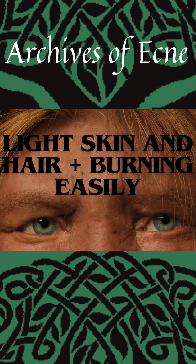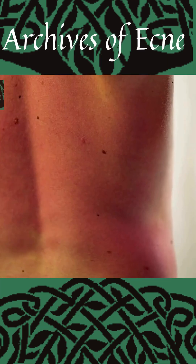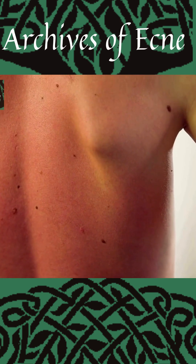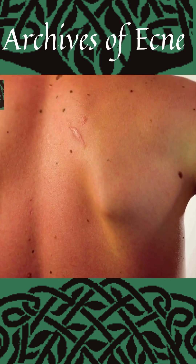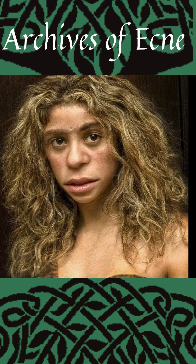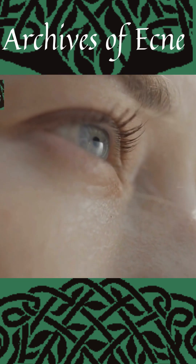Light skin and hair and easily getting sunburnt. Neanderthals passed down a gene to modern humans that deals with keratin in our skin, and this may cause us to burn more easily in the sun. The same gene means it's more likely that your skin and hair is lighter in colour. But why would they have a gene like this?